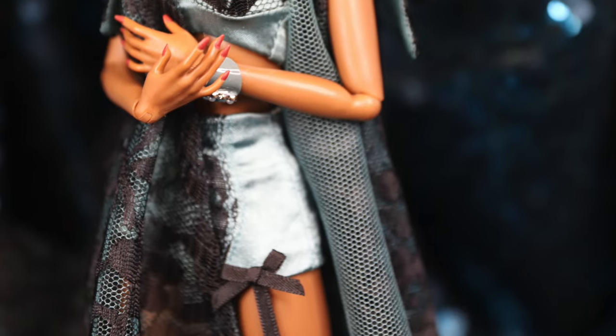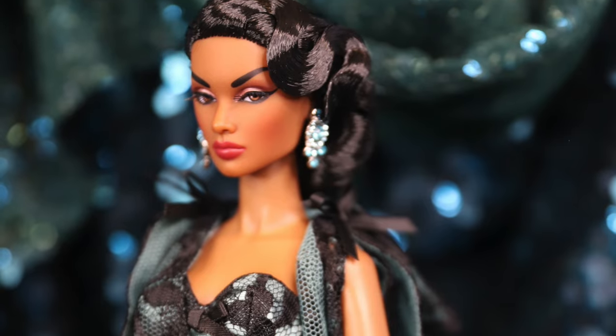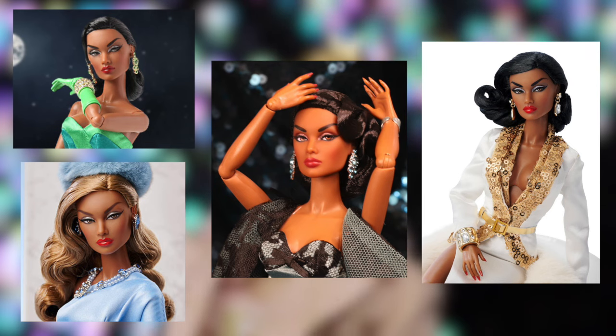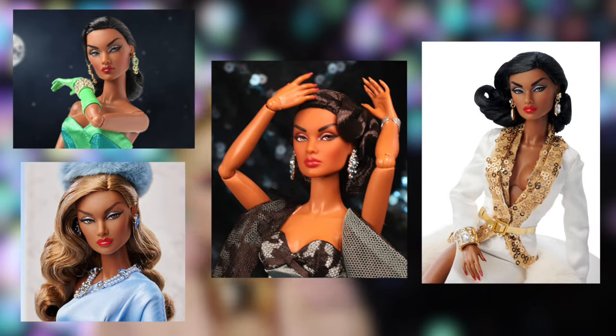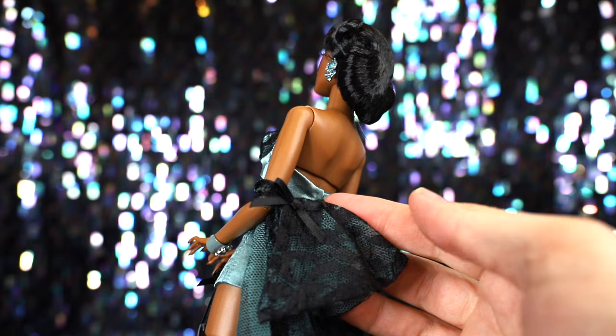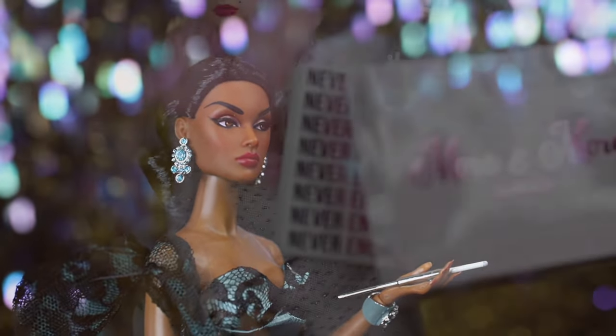Della Rue embodies the lust sin very well. While I think a lingerie doll is a little too predictable for the sin, Della is a very pretty doll I'm glad to own. Thank you to Chris for hearing collectors' critiques that past Dellas have very similar silver eyeshadow and changing it up for this doll. She doesn't come with much, and I expect more value at this price point — I wish we had gotten a few more fashion pieces or accessories.